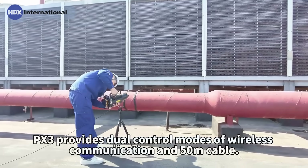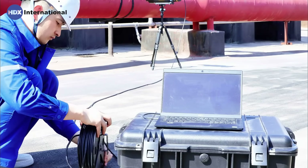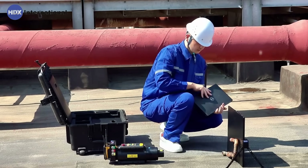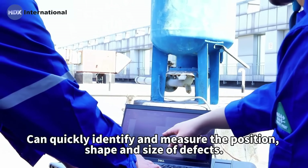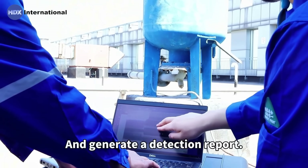PEX3 provides dual control modes of wireless communication and 50m cable. Operators can flexibly configure according to field conditions. Comprehensive image processing and measurement functions can quickly identify and measure the position, shape and size of defects, and generate a detection report.